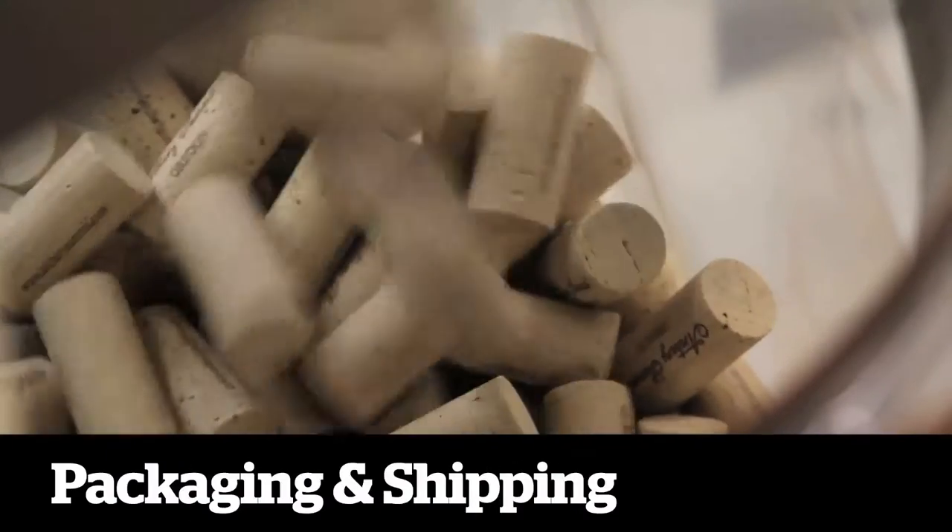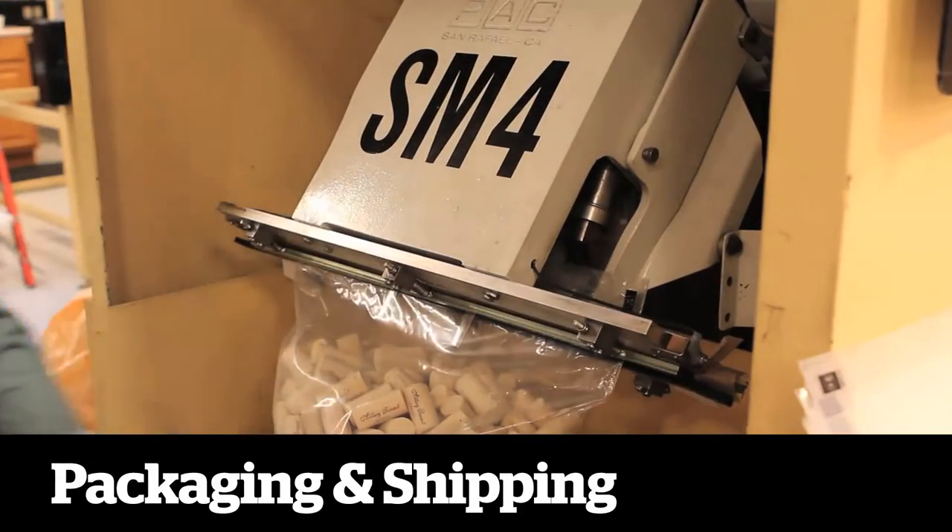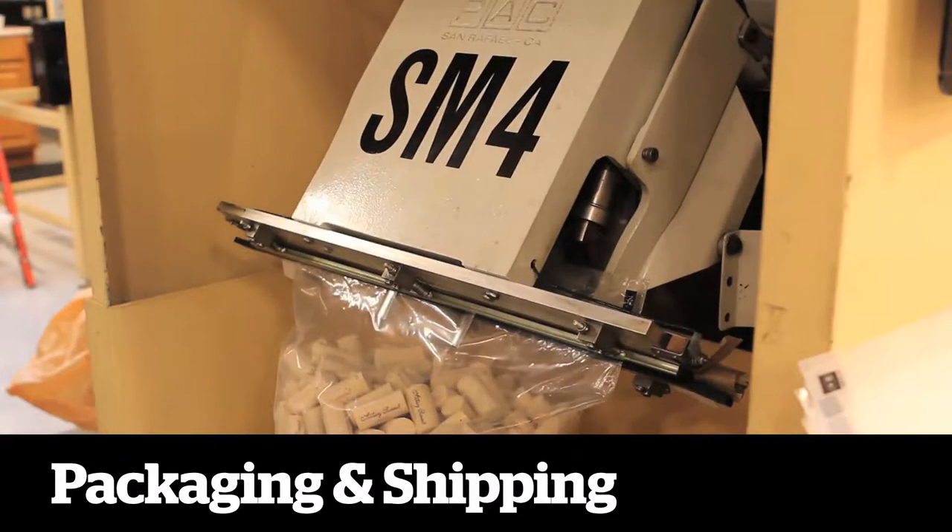After another round of re-inspection, the corks are placed in bags treated with sulfur dioxide to preserve their quality during shipment and storage at the customer's facility.